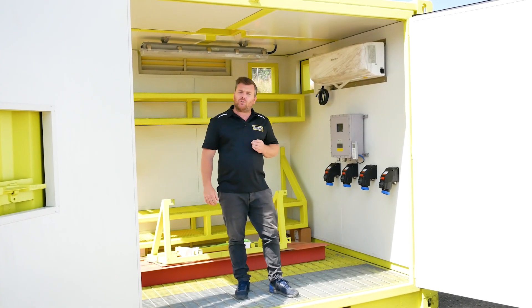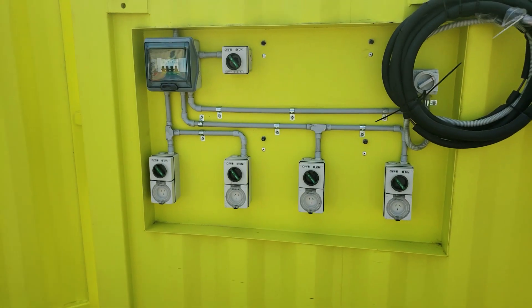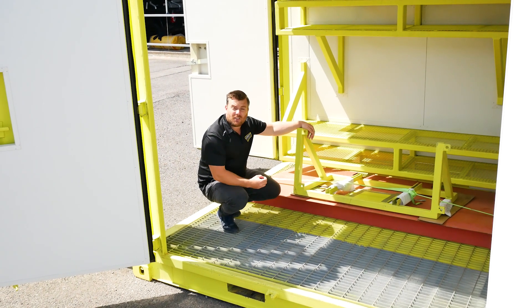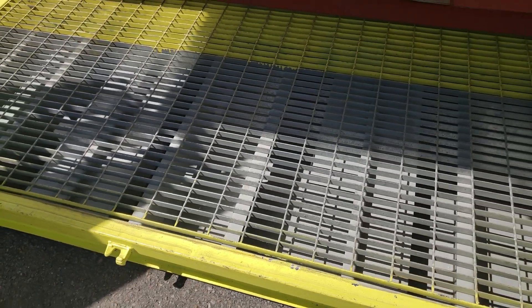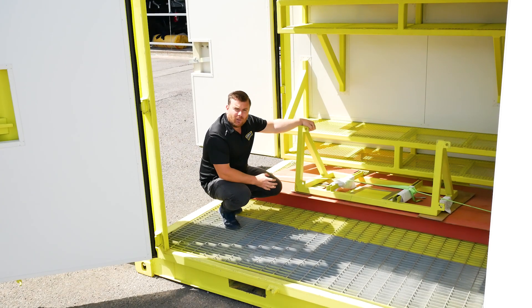We've got a ton of power options in here, all three phase and again all intrinsically safe. Some of the standard features inside include our bunded floor with an external valve for draining any spills.